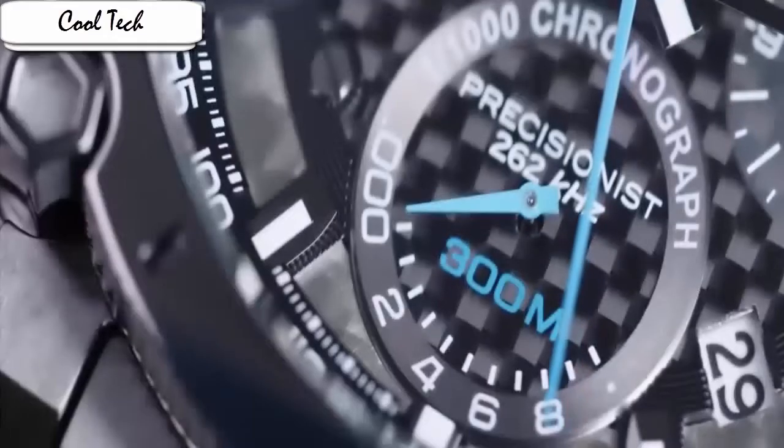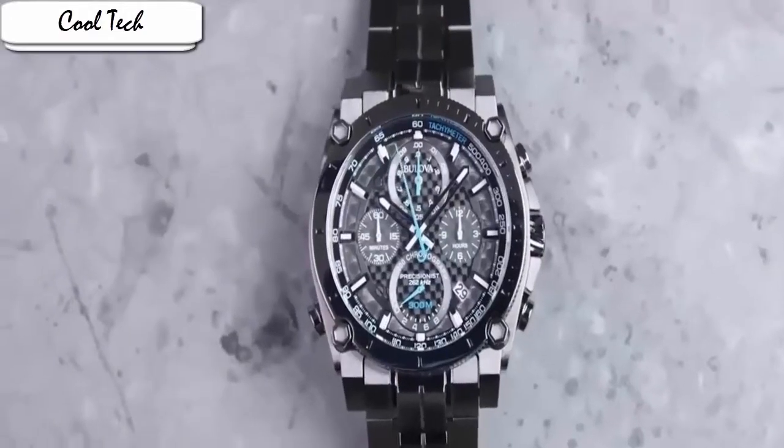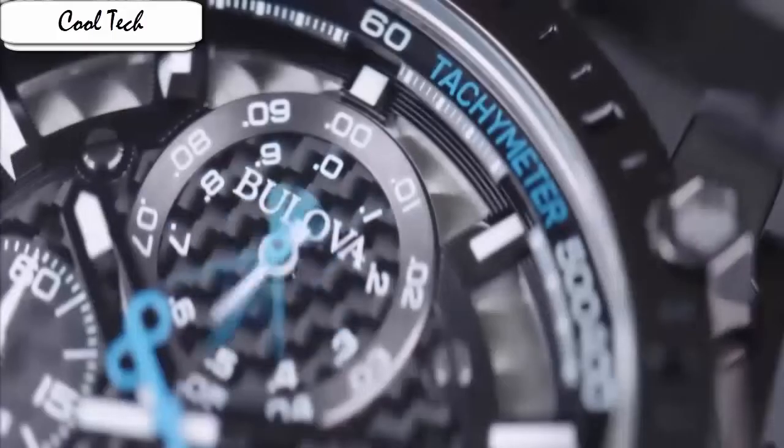I have accidentally brushed the face of the watch against other round items and not scratched it. This watch was a little heavy and caused some discomfort at first.